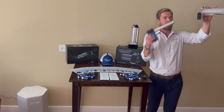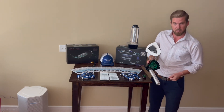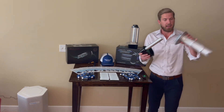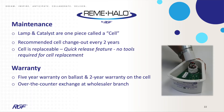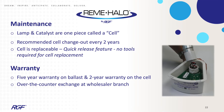All you do is quick release the base unit out — this part stays mounted in your supply plenum. You quick release here, you'll see a plug. Remove the old cell, put the brand new one in, and quick release it back. If the unit is still properly mounted in your supply plenum, you've just replaced the cartridge. Super easy maintenance, and it's wired to run continuously.